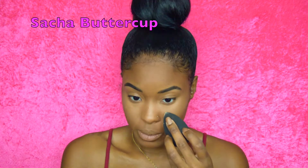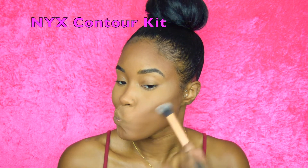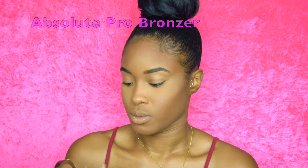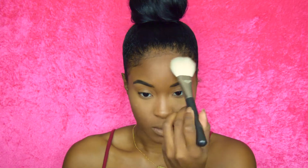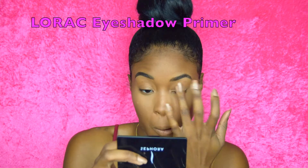Taking the Sacha Buttercup, I'm going to press that powder into my skin until it disappears — not baking, just pressing it in — then buff away any excess. This makes the face look so much smoother, like you just have bomb skin. I'm dabbing that around my mouth to set it as well. Taking my NYX Contour Kit, I'm deepening the contour. Then taking my favorite bronzer, I'm doing the hairline and forehead just to warm the skin up and give that natural healthy glow.